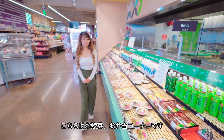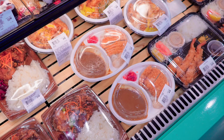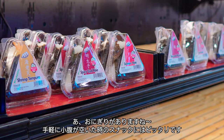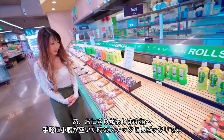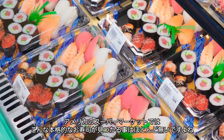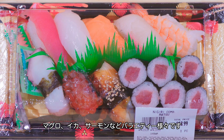Now we are at the bento corner. They have a variety of bento dishes. Oh look, they have all kinds of onigiri balls — a nice and easy snack you can have any time you feel a little hungry. And they have nigiri sushi. In the general American market, it's hard to find this kind of authentic-style Japanese nigiri sushi. They have tuna, squid, salmon, and yellowtail. I love the variety.